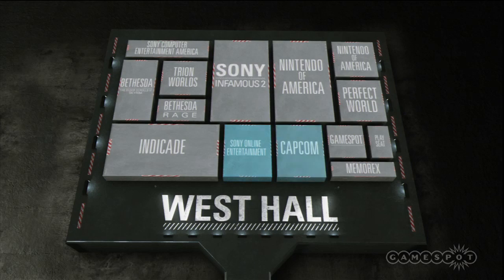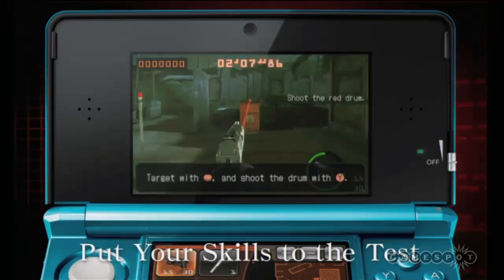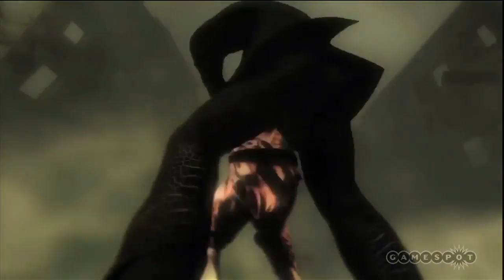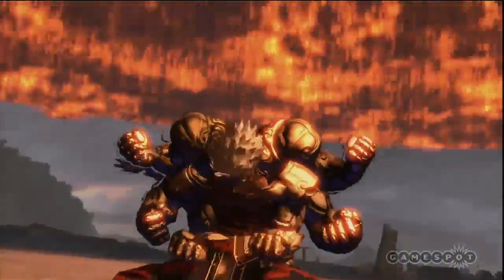On the far end of the West Hall is Capcom. At their booth, they'll have Mega Man Legends 3 Prototype Version and Resident Evil: Revelations, both for the 3DS. Capcom will also be showing off Street Fighter X Tekken and Azura's Wrath, both of which are coming to our stage show on Tuesday and Wednesday, respectively.